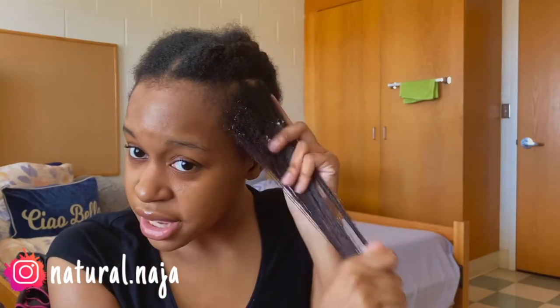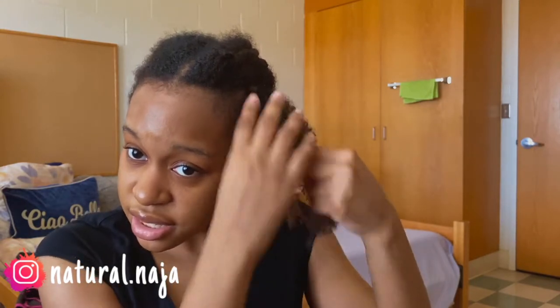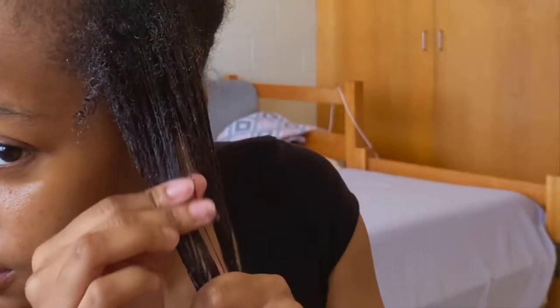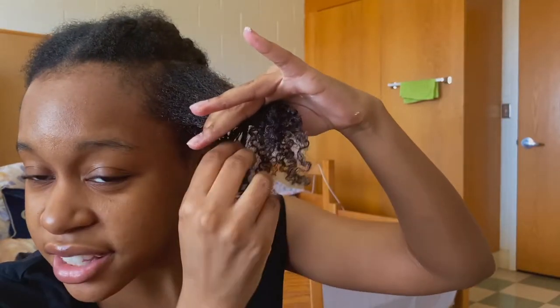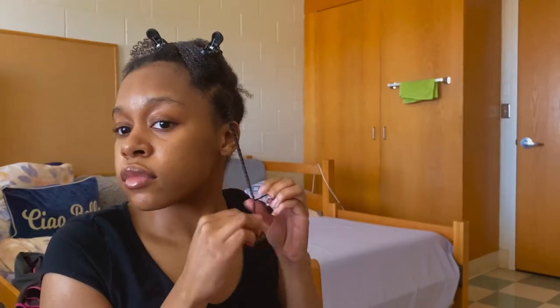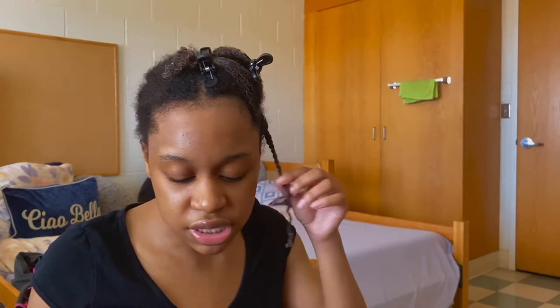This doesn't really mix with anything else I've tried to mix it with, so I'm just doing it by itself. It is kind of defining my curls a little bit, which I'm not mad at, but some of it's not absorbing into my hair. It's actually shrinking — how is it shrinking when it's supposed to be stretching? Oh, it's staying though. I have a strong inkling this is gonna give me flakes because it's literally just sitting on top.